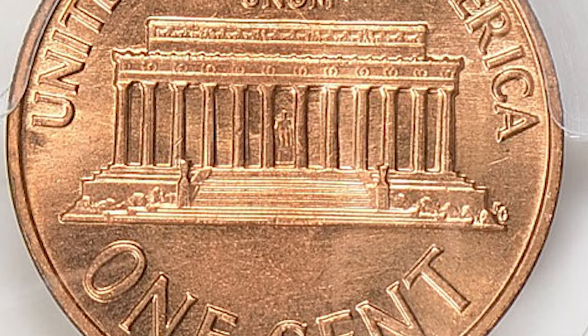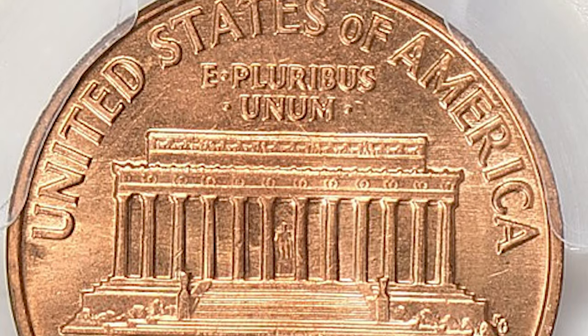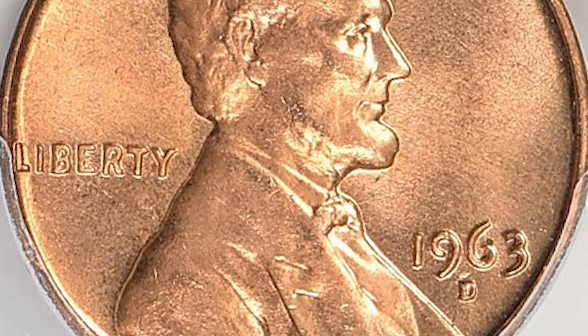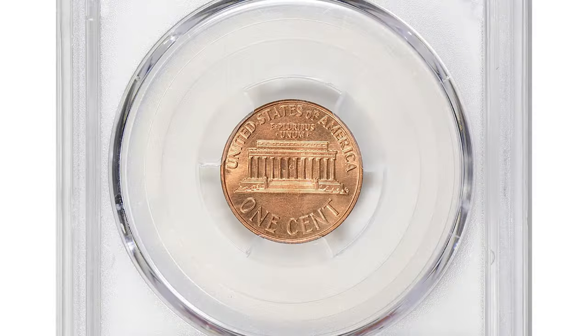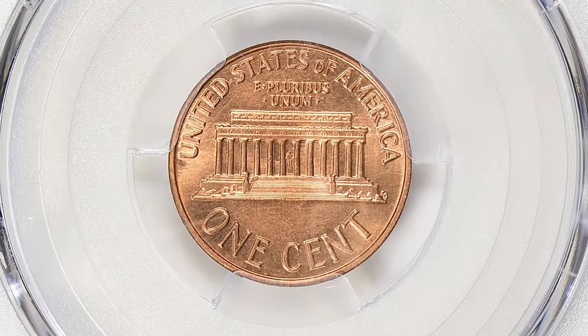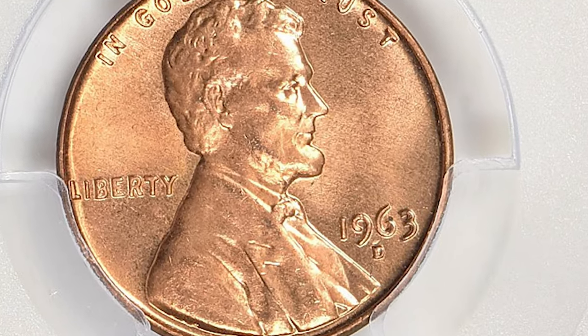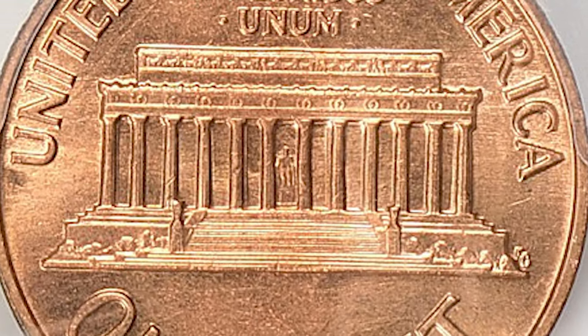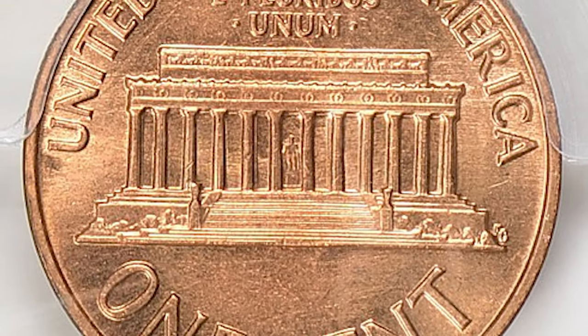The D mint mark indicates that it was minted in Denver, Colorado. The grade designation MS67 refers to the coin's condition. MS stands for Mint State, which signifies that the coin is in uncirculated condition and has not been used in commerce. The number 67 represents a grade on the Sheldon numerical scale, which ranges from 1 to 70.